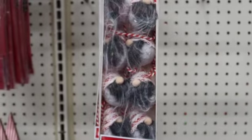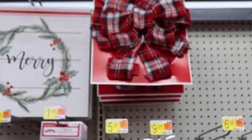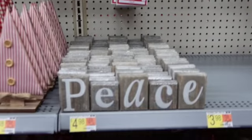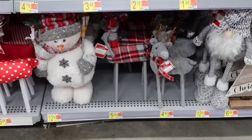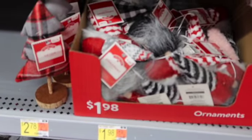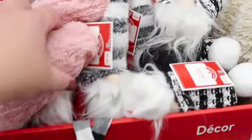We've got some gnomes and a little peace sign. There are some little deer down here and a snowman. Here are some little gnomes too.